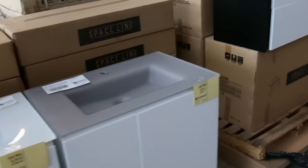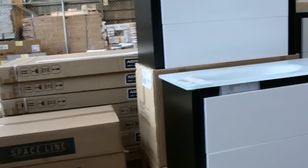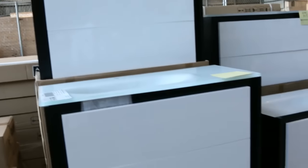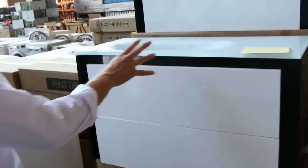Over on this side we've got heaps of vanities — stacks of vanities and really nice ones. The Space Line ones there include free-standing and also wall-mounted with drawers. They're always popular with the drawers. That's a drawer instead of a cupboard, so they're always super popular. Plenty of those to go around.